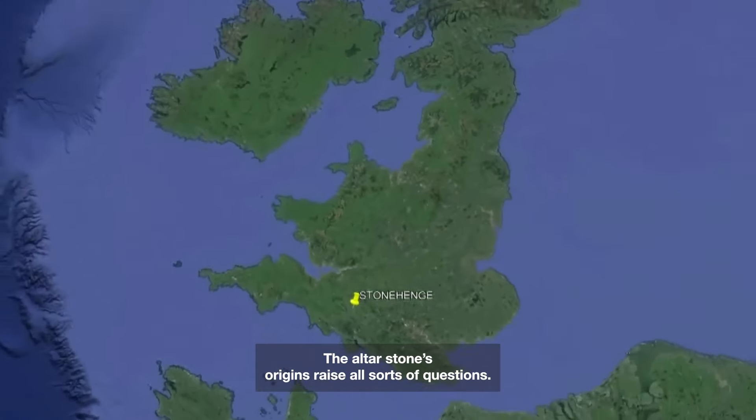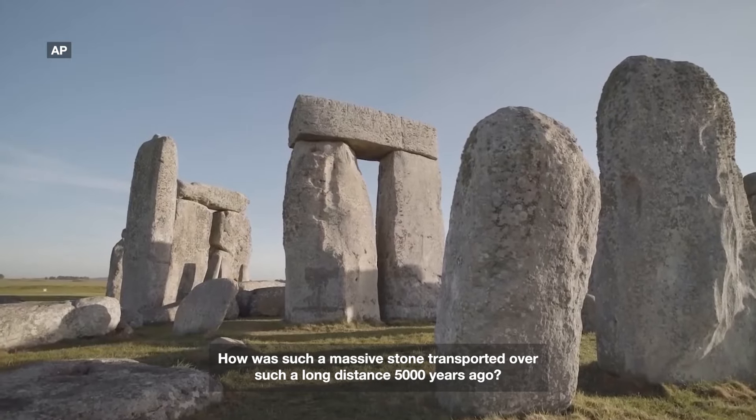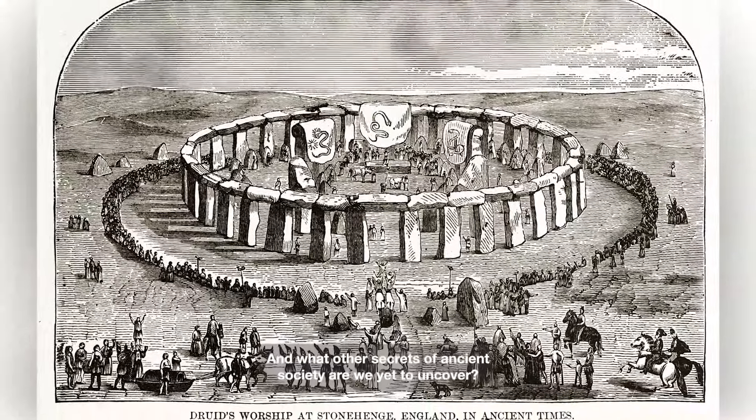The Alterstone's origins raise all sorts of questions. How was such a massive stone transported over such a long distance 5,000 years ago? Were long-distance trade networks more advanced than we thought? And what other secrets of ancient society are we yet to uncover?